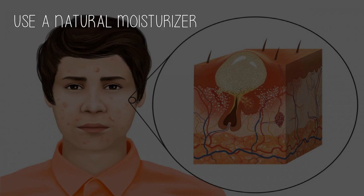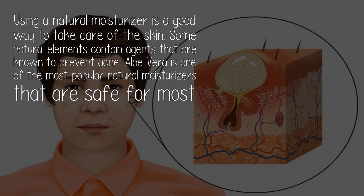Use a natural moisturizer. Using a natural moisturizer is a good way to take care of the skin. Some natural elements contain agents that are known to prevent acne. Aloe vera is one of the most popular natural moisturizers that are safe for most people.